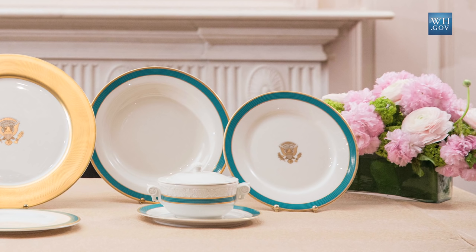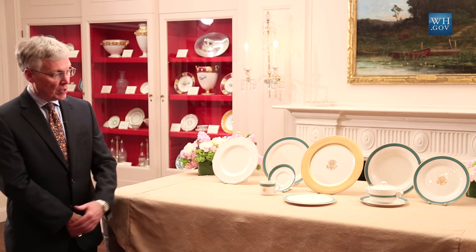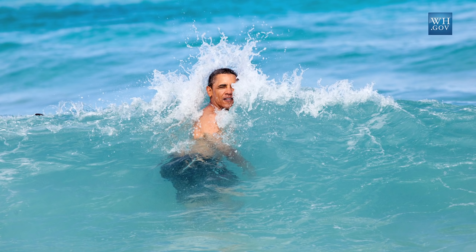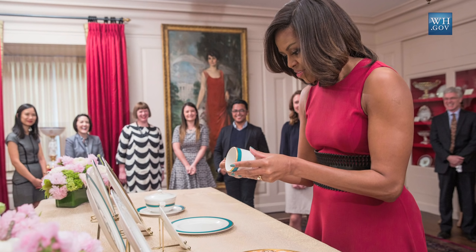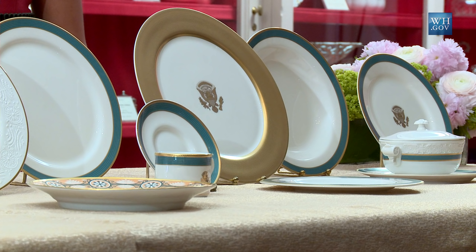The first plate that you'd see on the table is a large gold-banded service plate with the presidential coat of arms at the center. It's matched with a number of pieces that have a brand new blue color, being called Kailua Blue by the First Lady in honor of the waters off of the president's home state of Hawaii. It's a color she selected to be modern but traditional enough that the China can be mixed and matched with the state Chinas in the more traditional primary color palette.